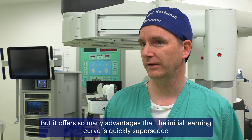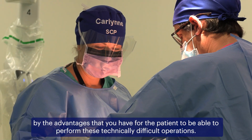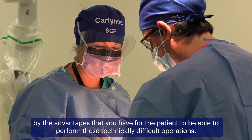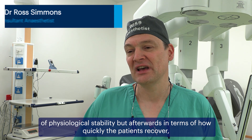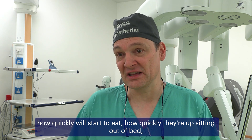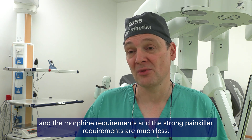It offers so many advantages that the initial learning curve is quickly superseded by the advantages you have for the patient, being able to perform all these technically difficult operations. Intra-operatively, there's not that much of a difference in terms of physiological stability, but afterwards, in terms of how quickly the patients recover, how quickly they start to eat, how quickly they're up and sitting out of bed — and the morphine and strong painkiller requirements are much less.